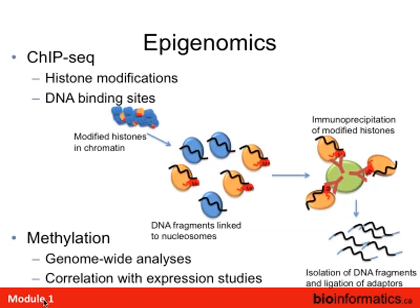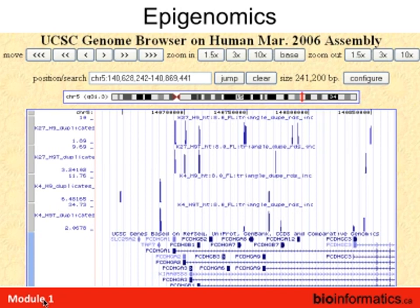For epigenomics — histone modifications, methylation — ChIP-seq is the approach: cross-link DNA to proteins, fragment it, isolate using an antibody directed at the methylated site of interest, pull it down, get the DNA off, and sequence it. This gives a nice genome-wide analysis and correlates well with expression studies. You can just plot the results onto a genome browser — the K27 versus K4 marks in different cell lines under different conditions, with the y-axis showing how many times you saw each signal.